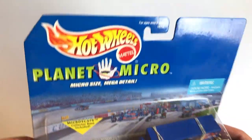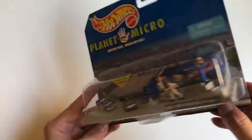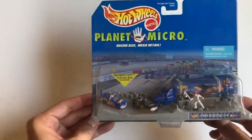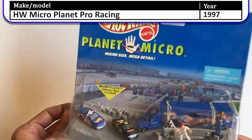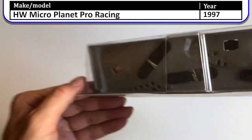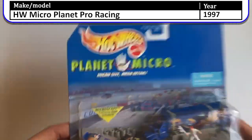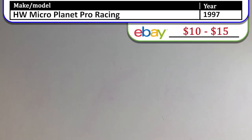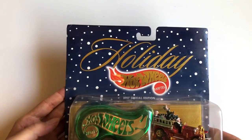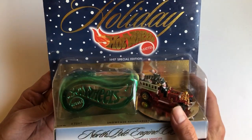We've got a couple more sets to go through and then a couple of loose random cars. Oh no, rubber bands are falling apart — so this is Micro Planet by Hot Wheels. What's falling around is just a bracket from the bottom that's broken off. These are probably the smallest cars, like the Micro Machines — just a few smaller cars. I do like the smaller cars but I didn't collect too many of them.